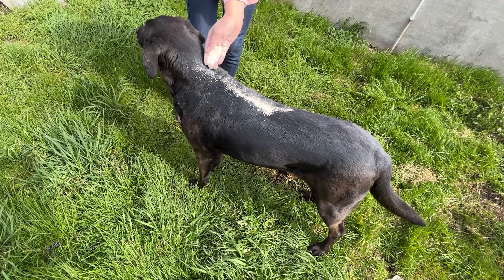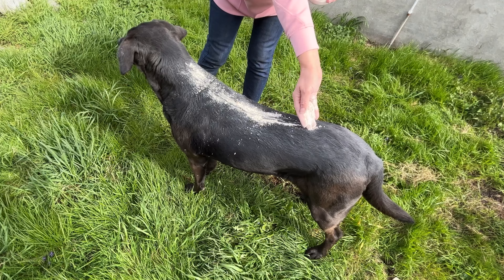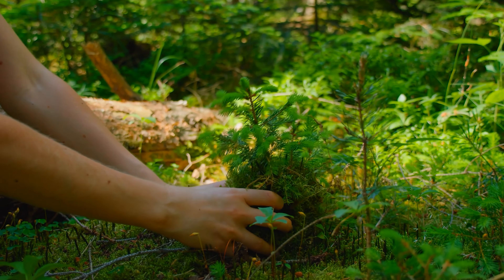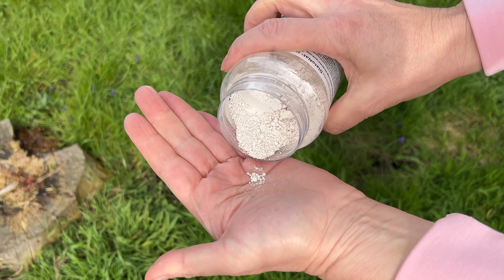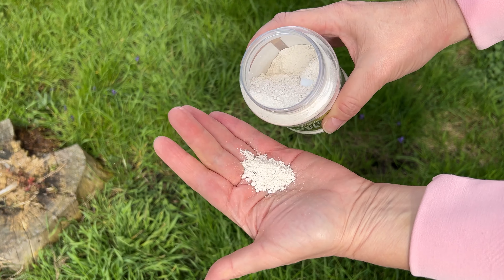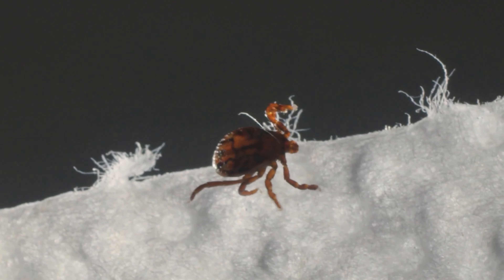Anyone who leads an eco-friendly garden and lifestyle surely has this natural product in their cupboard, which kills insects and parasites. It's diatomaceous earth. It also eliminates ticks, lice, and fleas.